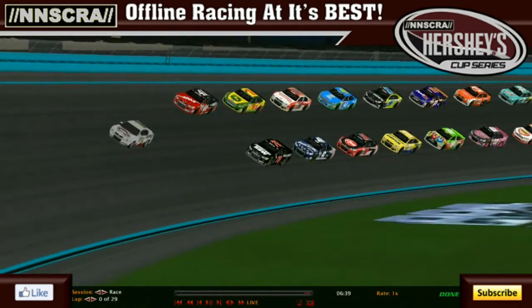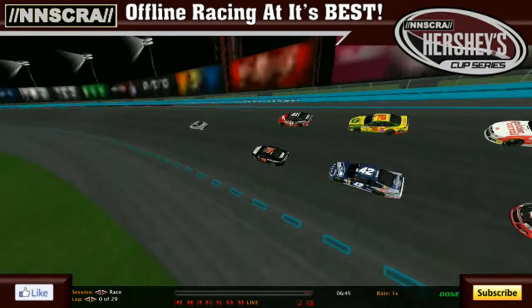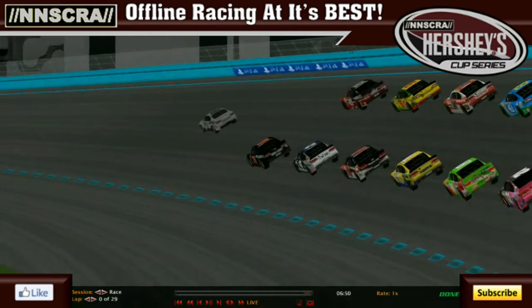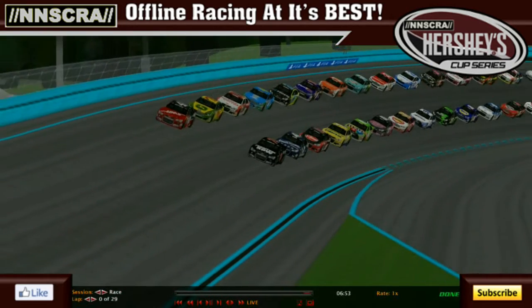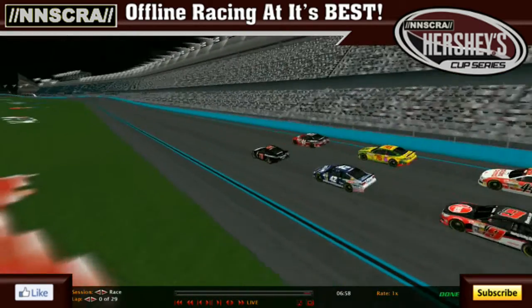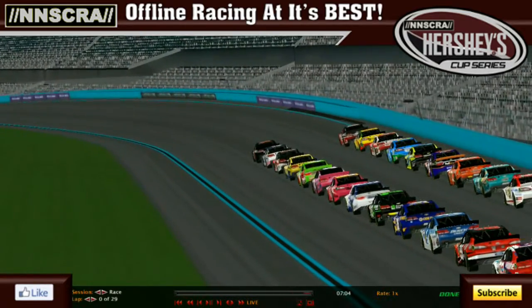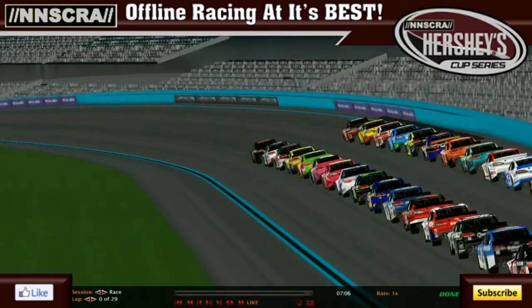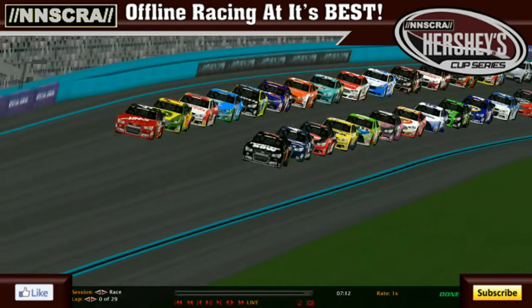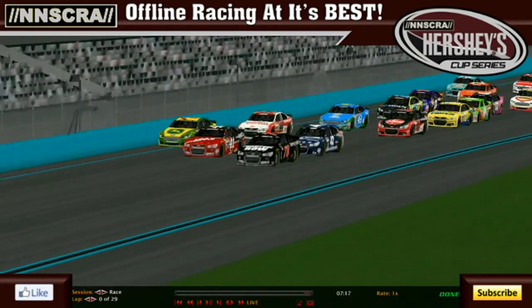It'll be interesting to see how much passing for the lead we'll see and whether drivers will roll the dice for a trip to victory lane. Pit strategy will come into play. The pace car peels off, Sam McMillan leads them down, and the green flag is out — we're underway here tonight at Armory Digital Super Speedway.